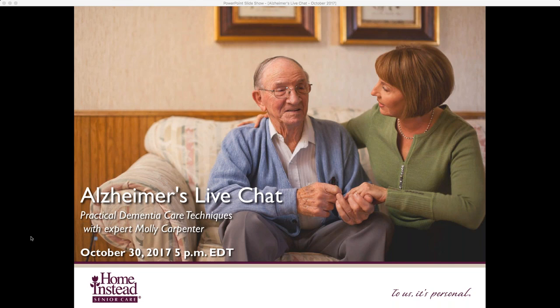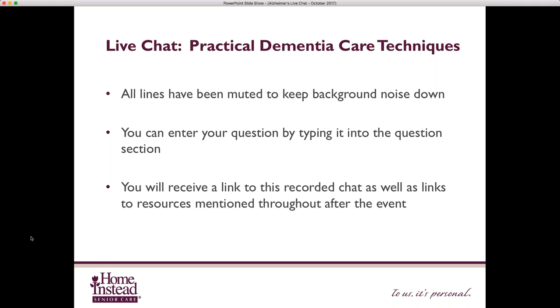Before we get started, I wanted to go over a few housekeeping items. We have muted all of your lines to reduce background noise and to allow you to go about your daily routine. So if you need to do dishes or take a phone call, or the dog barks, don't worry — we can't hear you. At any time, please feel free to type in your questions. There should be a question box right on your screen on the right-hand side. There's no such thing as a silly question.